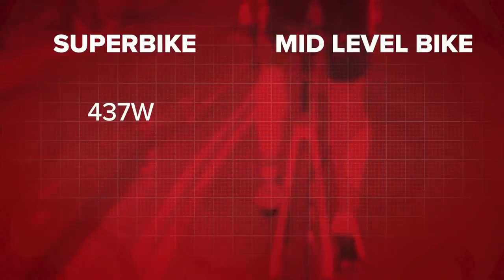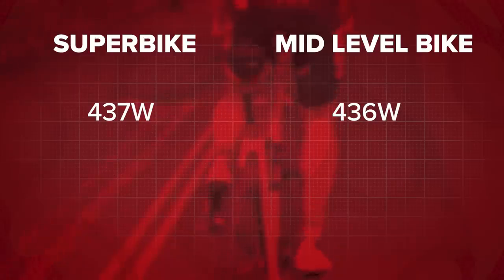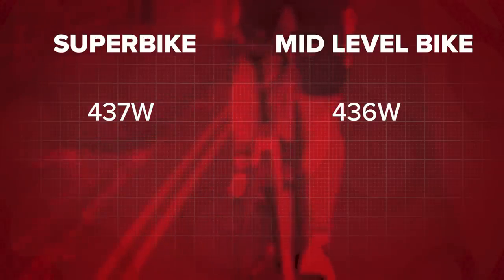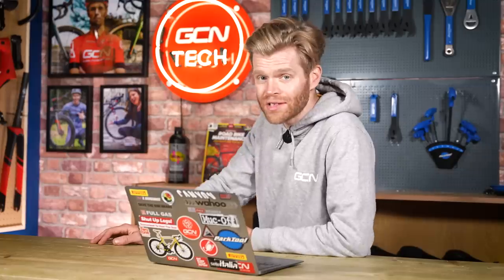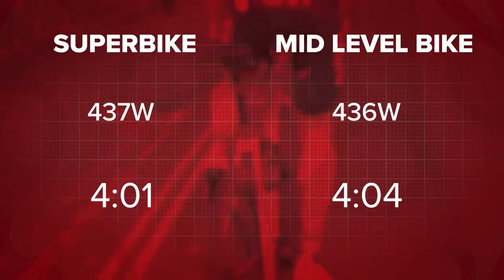On to the results. On our 1.2-kilometer segment on Ralph Allen Drive, Feather averaged 437 watts on his superbike and 436 watts on the mid-level components — the two runs were within one watt of each other, which is as close as you'd get. What was the time difference? Drum roll. It was less than three seconds, which blows my mind. If we scale that up to the 12 kilometers of Alpe d'Huez, it equates to roughly 28 to 30 seconds difference, which is quite a bit.